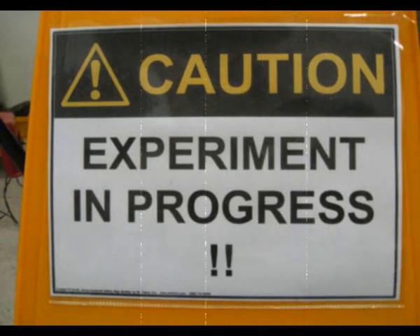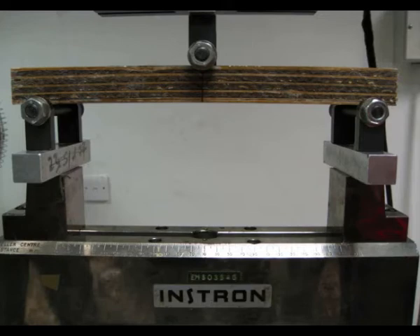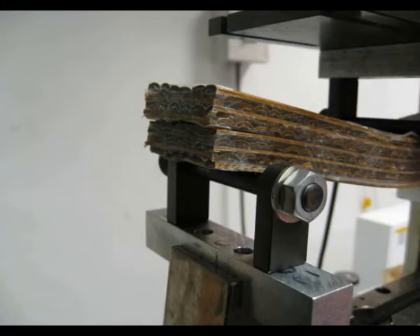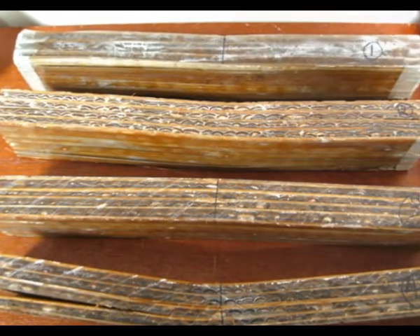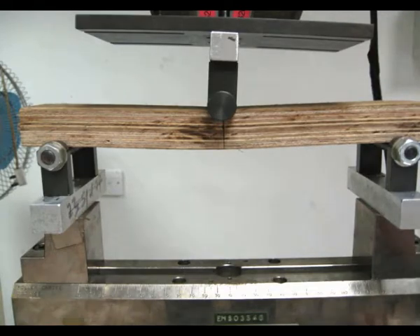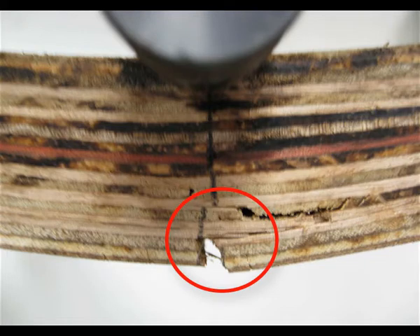Three-point bending test was performed on the bamboo epoxy composite for flexural modulus and strength properties, and the data were then compared with similar results on the apitong plywood specimen. The composite showed delamination in the middle layer near the neutral line, which was also the mode of failure for the apitong plywood specimen. Apitong plywood showed fracture at the center of the bottom layer where tensile stress was maximum, but this mode of fracture was not seen for the bamboo epoxy composite.